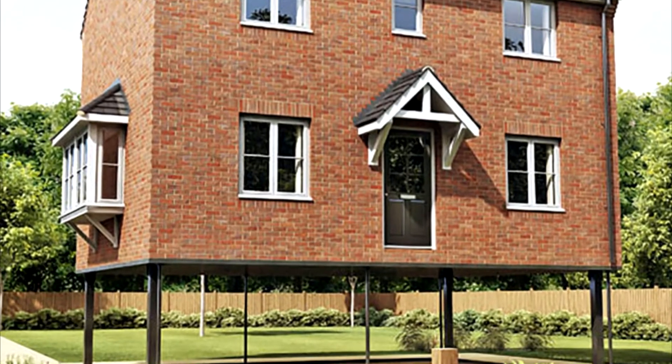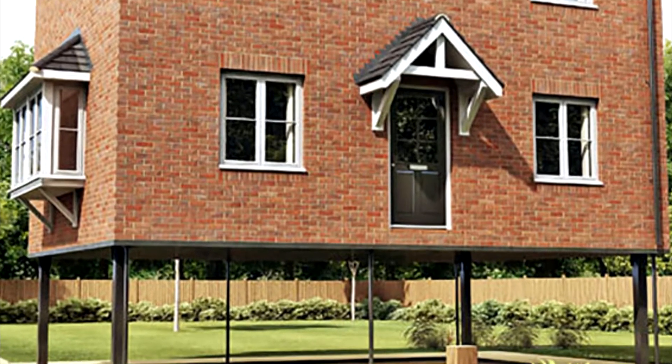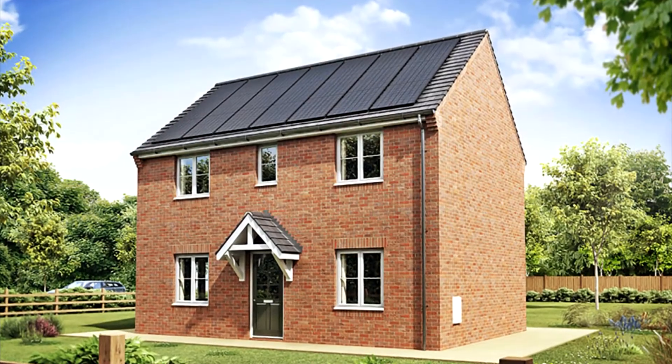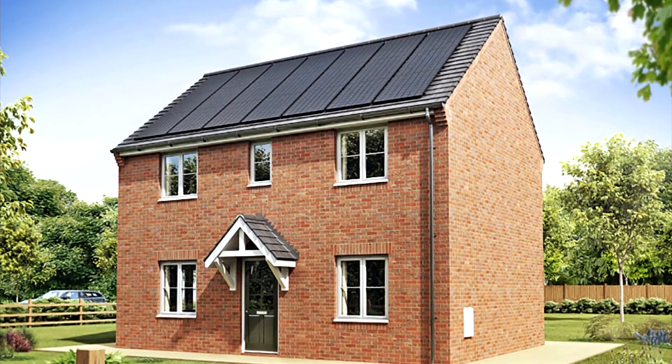Here lies the impetus for the elevating house, a proposal for a family home that would simply rise on stilts when the floods come. Designed by building and development firm Larkfleet Group, the elevating house looks very much like the kind of typical three-bedroom detached family home found throughout the UK.